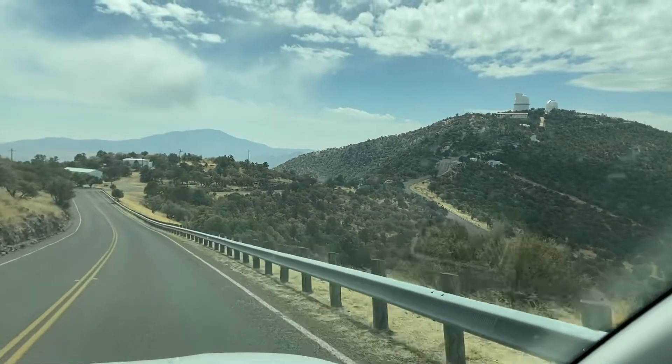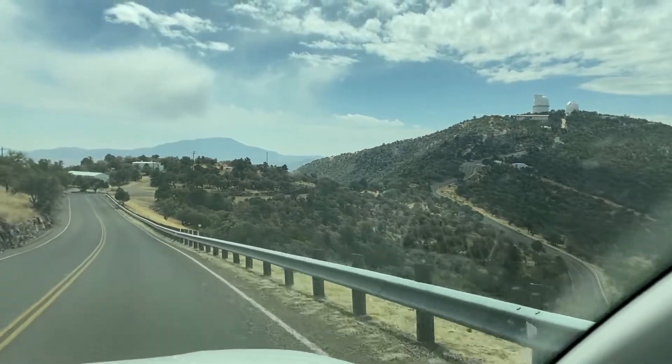I don't know about you guys, but I'm not used to this altitude.